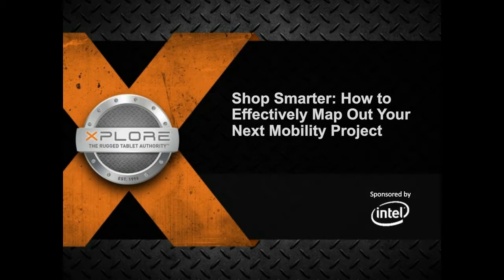Hello everyone. Thank you for joining us for today's webinar, Shop Smarter: How to Effectively Map Out Your Next Mobility Project. I'm Sarah Nicastro, Editor-in-Chief of Field Technologies, and I'll be moderating today's discussion.